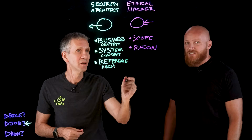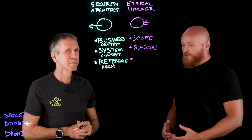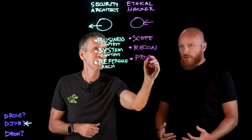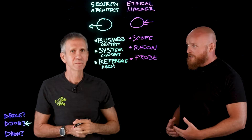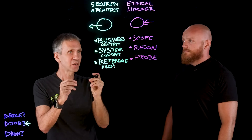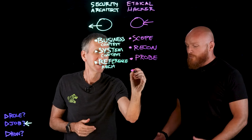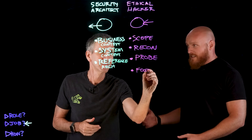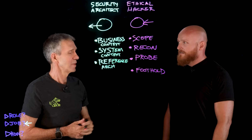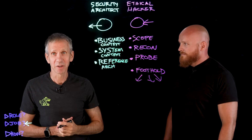Once you have all the information and the scope, you move to a more active phase — actually doing probing, looking for vulnerabilities and potential entry points, and understanding what your next steps might be. Then once you probe and find a weak spot, you're able to establish a foothold. You're on the outside and want to be on the inside, so you need to find a way to actually access the network and the target environment. And from there, the fun really begins.